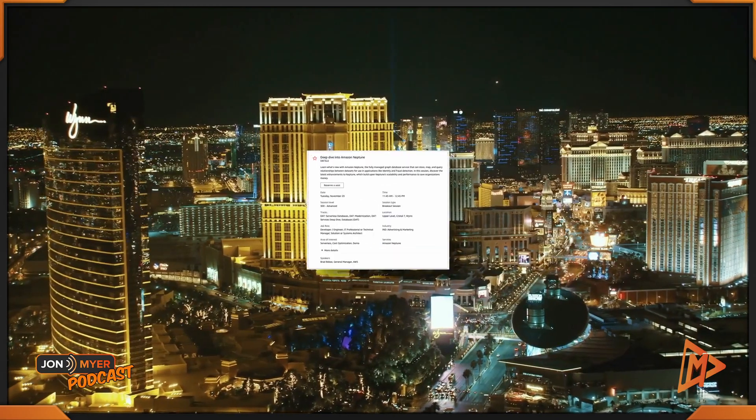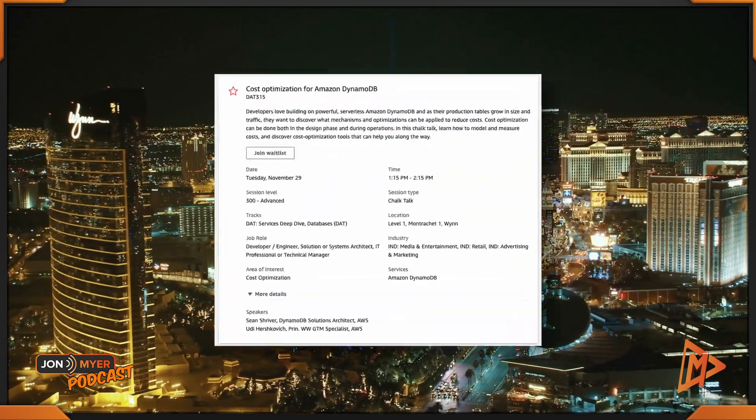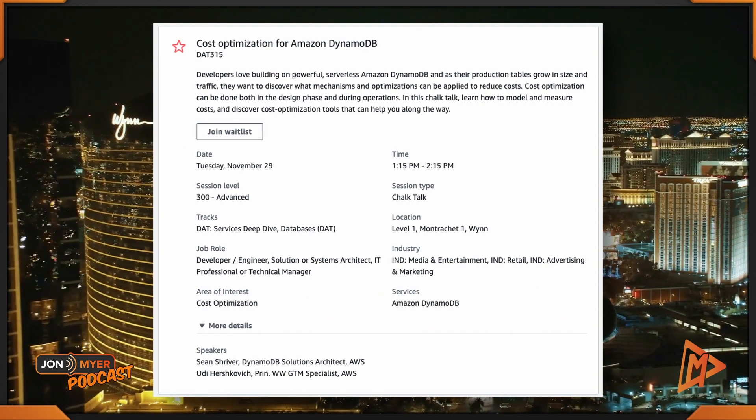The next suggestion is more AI and database focused. For this choose-your-own-adventure around AI and database, I want to kick things off at 11:45 to 12:45 at the Wynn with a deep dive on Amazon Neptune — DAT322. After attending the Neptune session, grab yourself some lunch and stick around at the Wynn, because your next session is at 1:15 to 2:15: cost optimization for Amazon DynamoDB, DAT315.